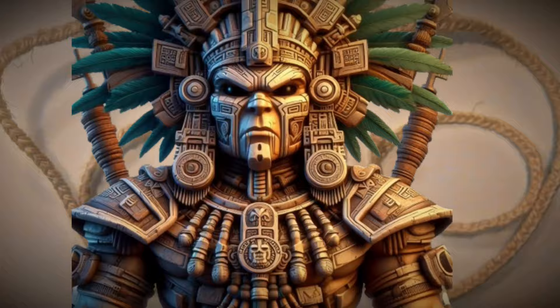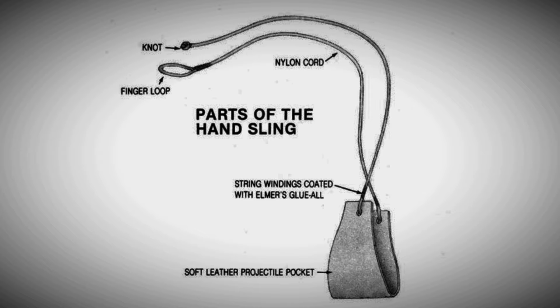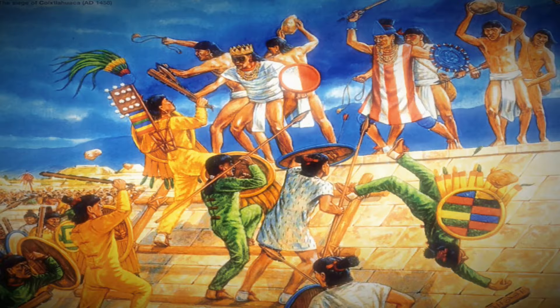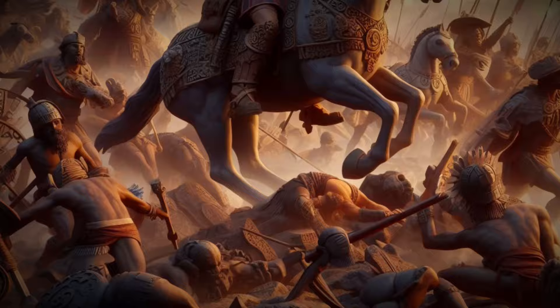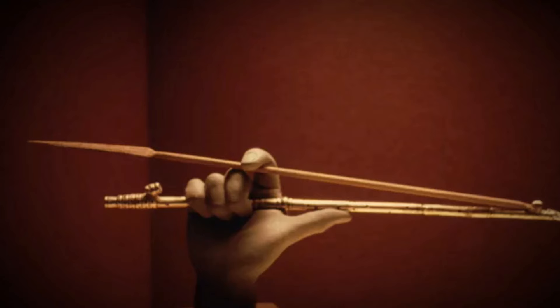The Tematlatl was a type of sling used by the Aztec warriors as a ranged projectile weapon. Tematlatl is a Nahuatl word that translates to a sling for hurling stones. It was used by the Aztecs to throw stones at their opponents, and was made from natural fibers, allowing them to engage their foes from a long distance. The Tematlatl was one of the most effective weapons used against the Spanish conquerors, and was part of the diverse arsenal of the Aztecs.